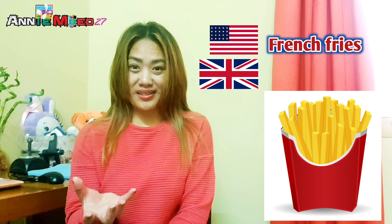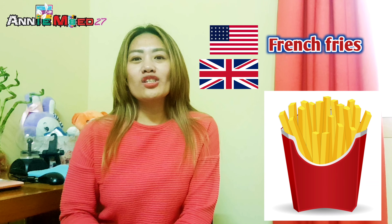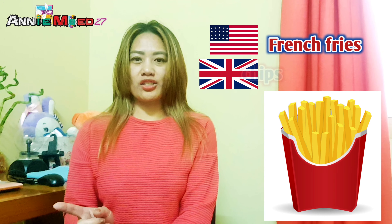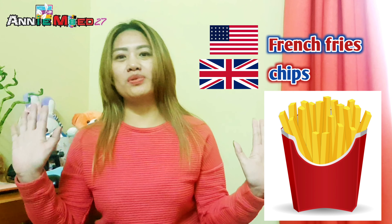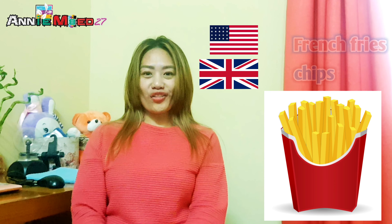Third would be 'french fries' — those potato snacks we buy at McDonald's and Jollibee. According to the British Council Foundation website, in American English that's called 'french fries,' but in British English they call it 'chips.' So: french fries for Americans, chips for British.